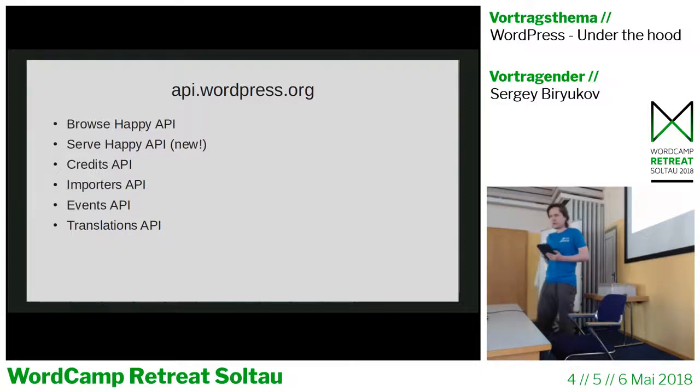Something similar is currently being done for PHP versions. There's a project called PHP Happy, which now also has its own API that helps users make sure they run a currently supported and secure PHP version. Credits is a service that shows WordPress contributors for the latest release on the About page in the admin — if you want to see your name there, you can contribute to WordPress core. Importers is the list of plugins for importing content from other web platforms like Tumblr and Blogger. It's used on WordPress's import page in the admin, which downloads the list of plugins from this API.